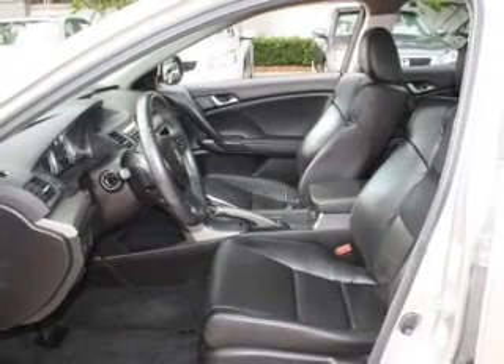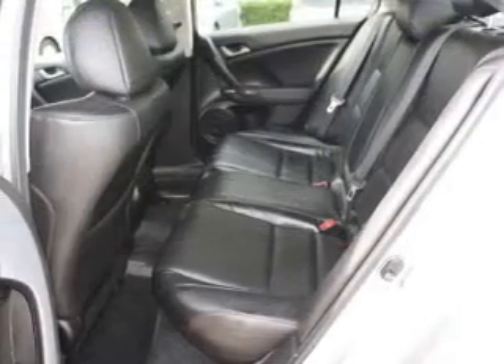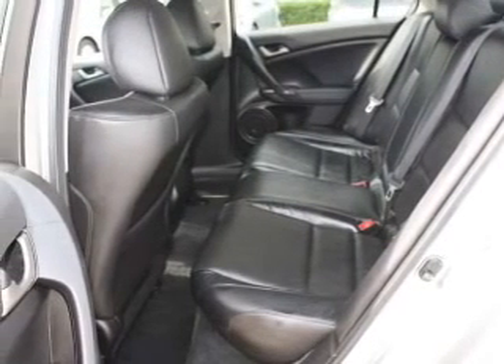Enjoy the flexibility of multi-zone temperature controls. There's nothing like a sunroof on a nice day, and memory settings are one of many features.